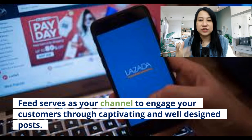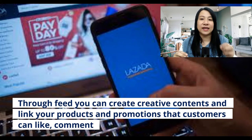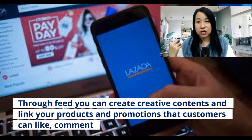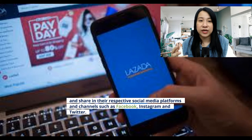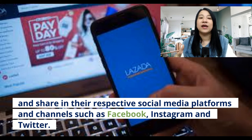Through this feed you can create very creative content and link your products and your promotions like vouchers that customers can like, comment, and share — even share to all the social media platforms such as Facebook, Instagram, and Twitter.